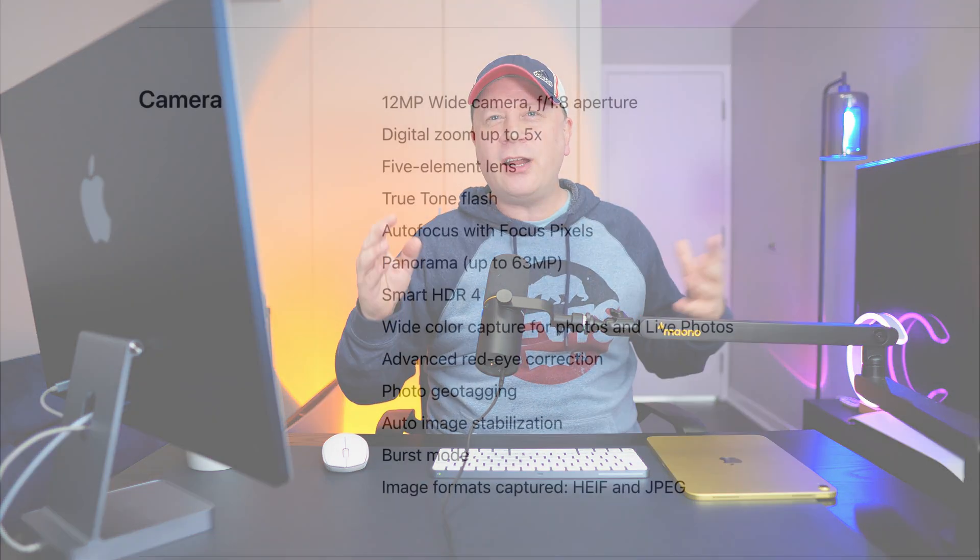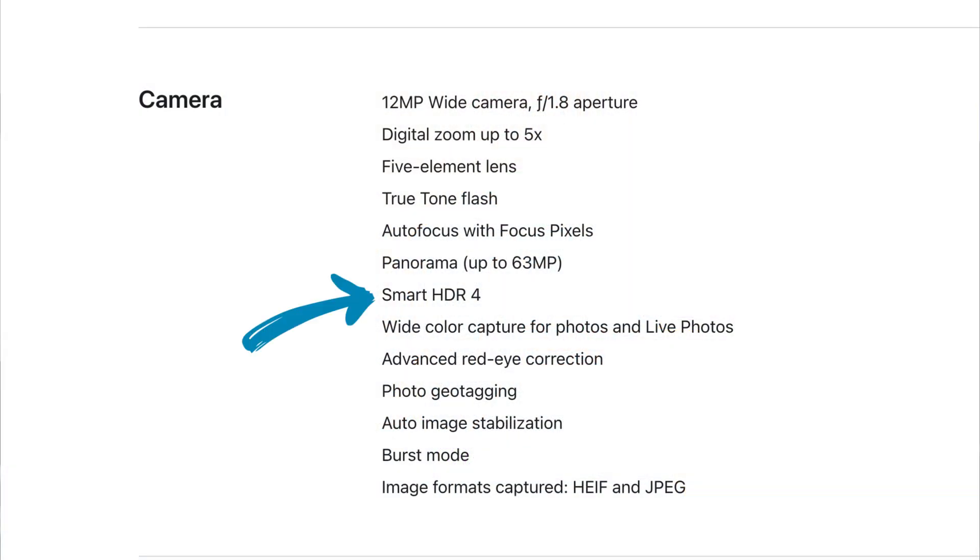The camera appears to be exactly the same, except for one really small change: Apple is changing from HDR 3 support to HDR 4 support. I have no idea what that means — if you guys do, post in the comments. That's the only real change with the camera for all it's worth.